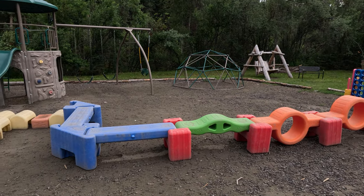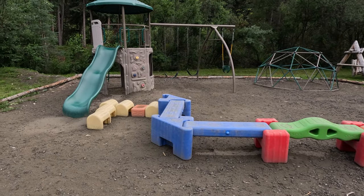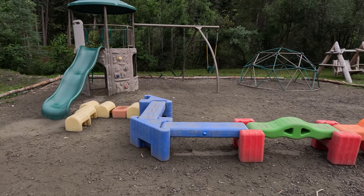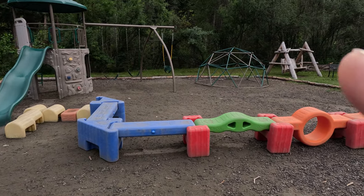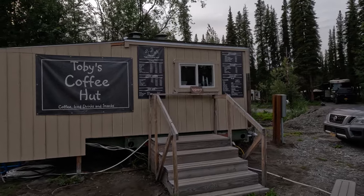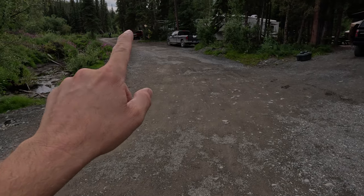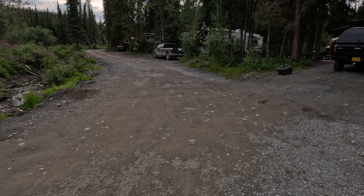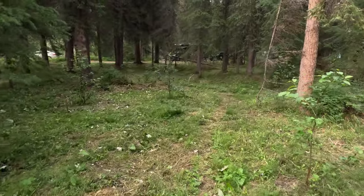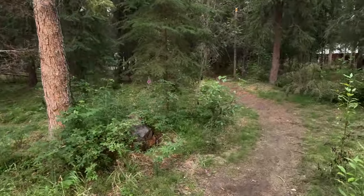The playground is small but it's enough for the kids to have fun on, with a couple of wooden swings over there. They have a little coffee hut with coffees, drinks, and some snacks. You walk up that way to the top of the creek to float down. There's a little patch of woods in the middle of our loop with all these paths through it.